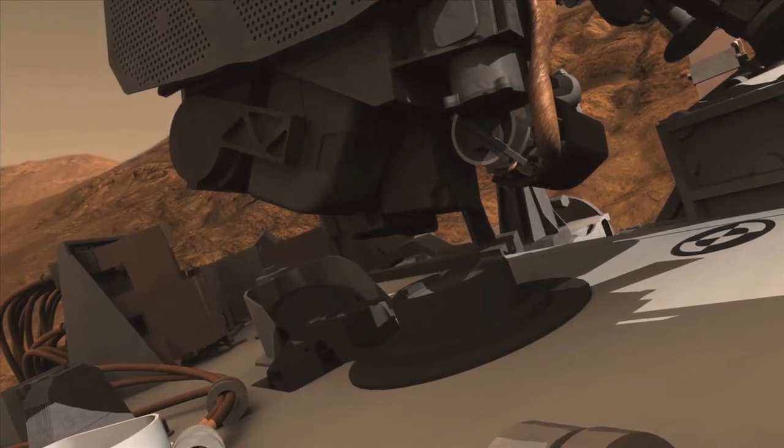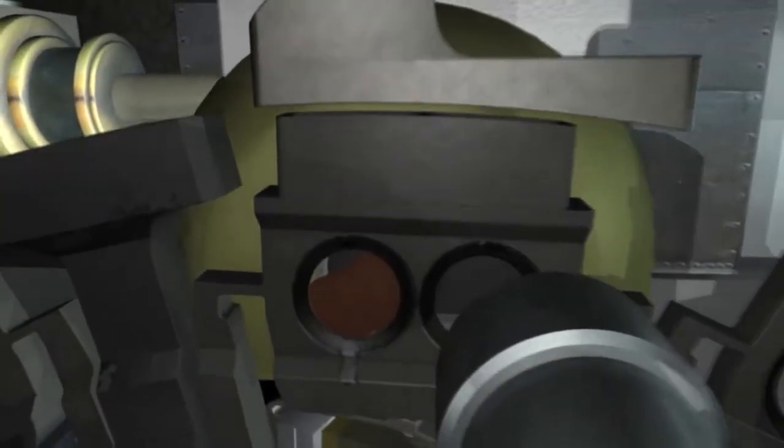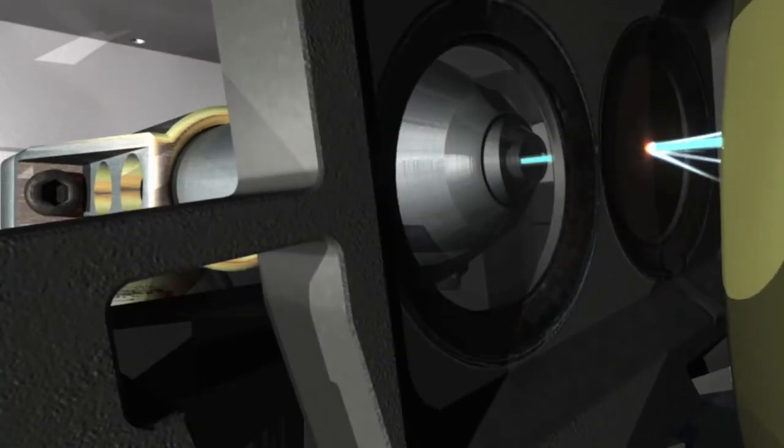They actually brought an oven to Mars, and that's the core of their chemistry laboratory. They dumped the sand into this oven and started to heat it — 100 degrees Celsius, the boiling point of water, 200, 300. They went all the way to 900 degrees Celsius. That's hotter than your self-cleaning oven, and that's hot enough to drive the carbon out of rocks.